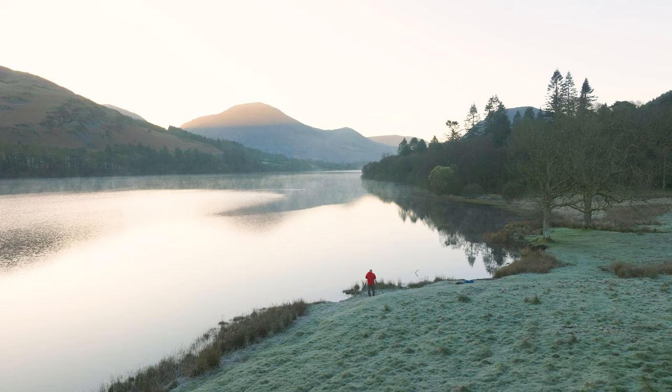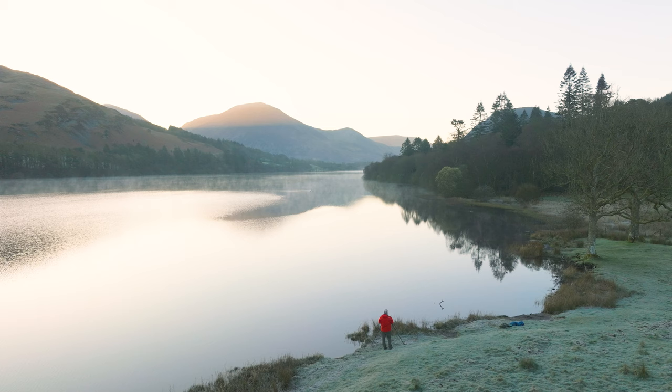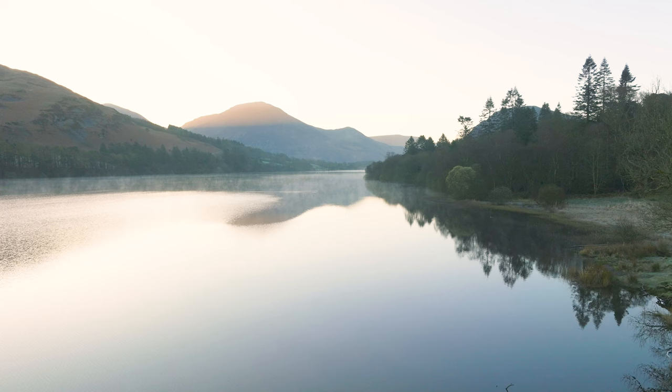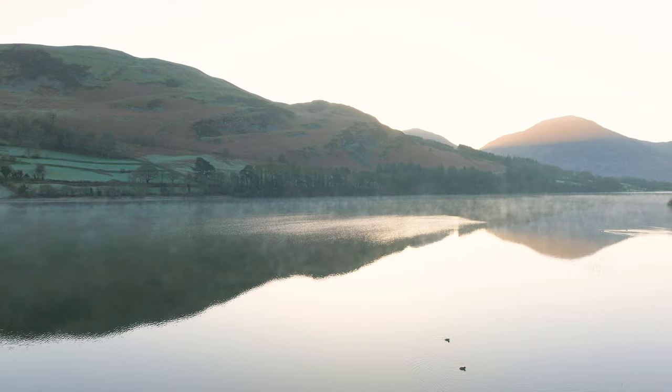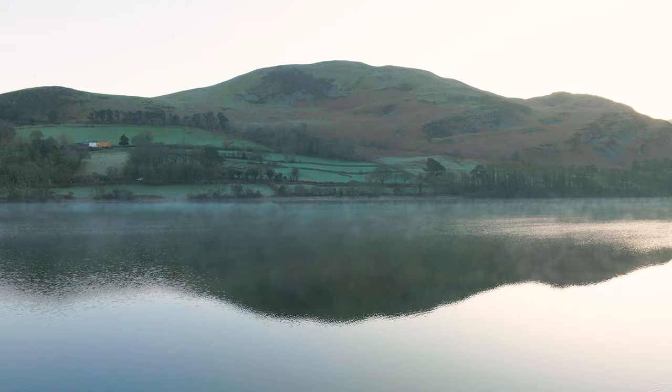That situation right there is probably the case 95% of the time in landscape photography — it really is just a case of doing what you can with the conditions on the day. Here I am back out at Loweswater where I had a little bit more success, so do stay to the end to see the results. But before that, just a quick word on successes and failures in landscape photography. It's a tricky pursuit, and it's important to show both sides of the coin. Any experienced landscape photographer will tell you that a lot of this is a numbers game — you're going to have far more failures than successes.